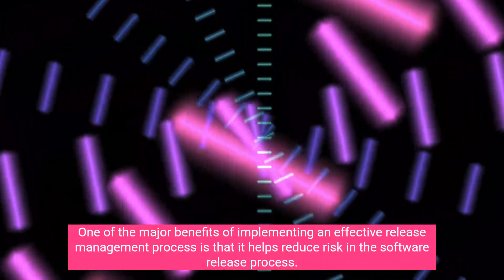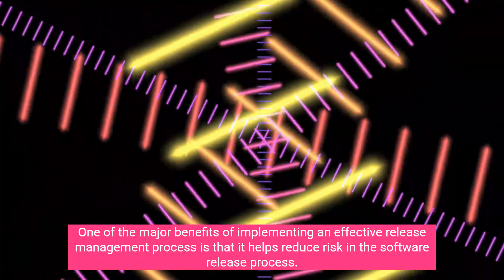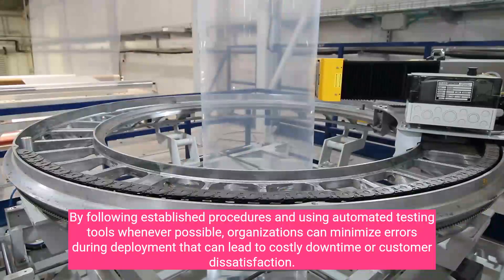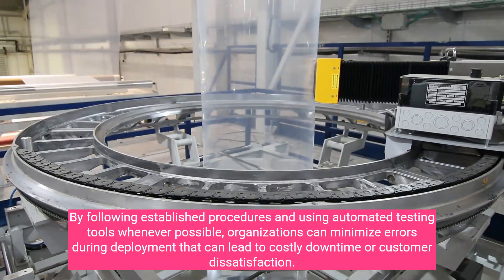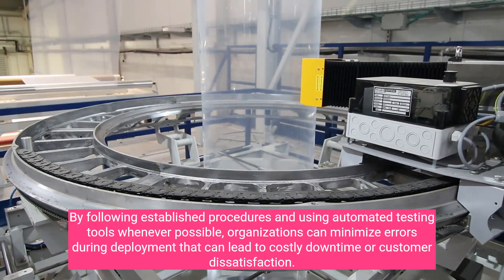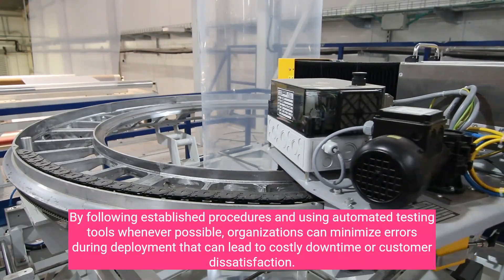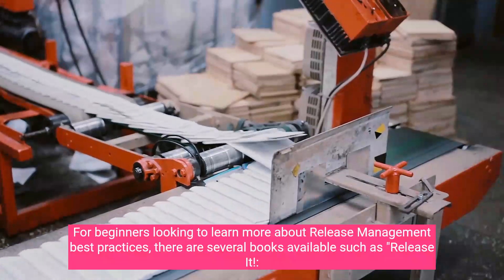One of the major benefits of implementing an effective release management process is that it helps reduce risk in the software release process. By following established procedures and using automated testing tools whenever possible, organizations can minimize errors during deployment that can lead to costly downtime or customer dissatisfaction.